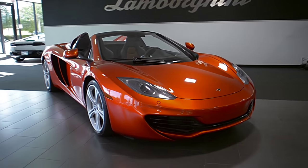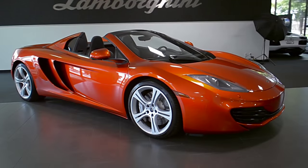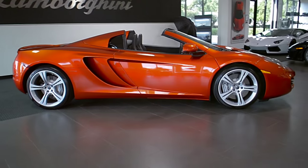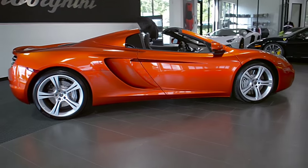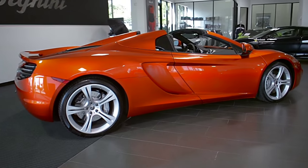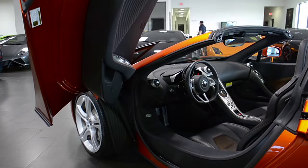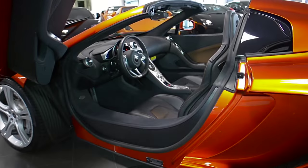Lamborghini Dallas proudly presents this 2013 McLaren MP4-12C Spider, equipped with a 3.8-liter, 616-horsepower twin-turbo V8 engine, and a 7-speed automatic with sport shift transmission and rear-wheel drive, and full-power convertible top.